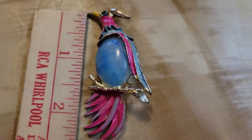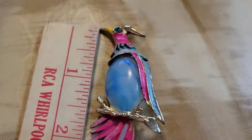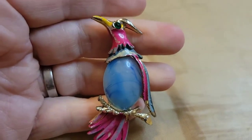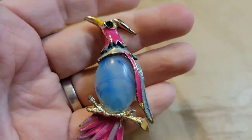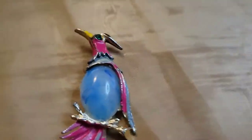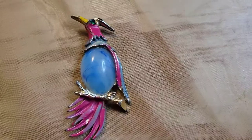Next up is a really pretty brooch — some sort of tropical bird, maybe a bird of paradise. He's a jelly belly style brooch, about three inches, a little less. He's not marked anywhere, and he's going to be fifteen dollars, number thirty-seven. I think he's really pretty!